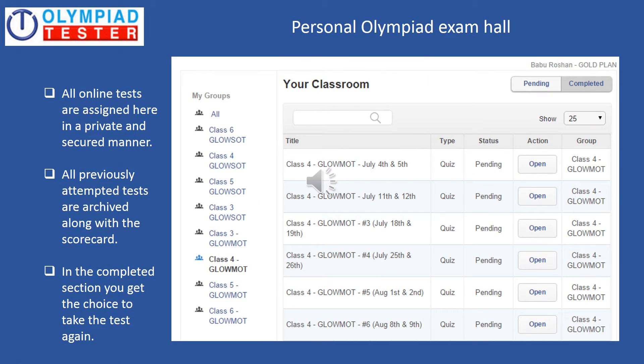Personal Olympiad Exam Hall. This is where all the online tests are assigned in a private and secured manner. All previously attempted tests are archived along with the scorecard, and in the completed section you get the choice to take the test again. You can see the sample screenshot of the personal Olympiad exam hall on the screen.